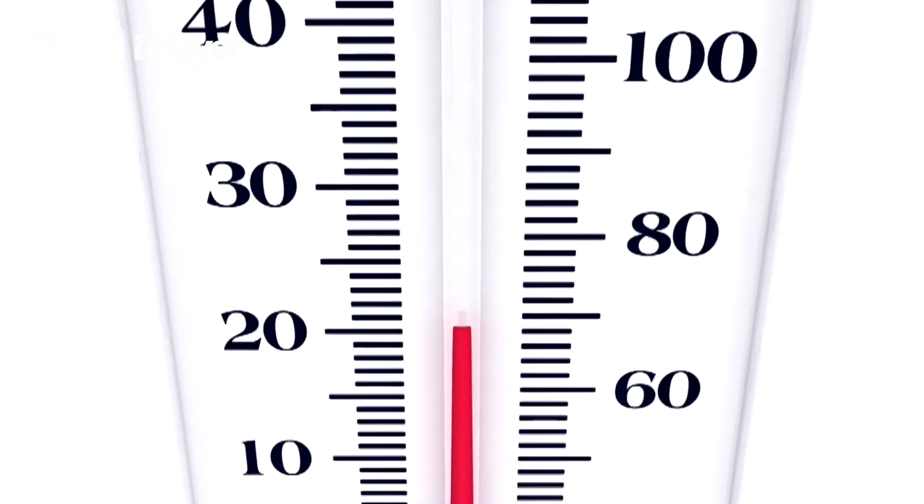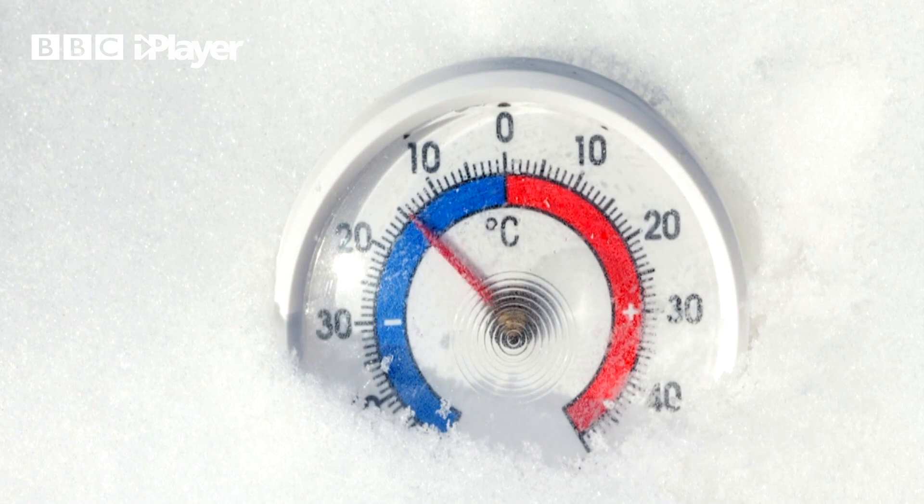The weather changes with the seasons for a few different reasons. The amount of heat coming from the sun causes different weather patterns. The more heat, the warmer it is. The less heat, the cooler it is.